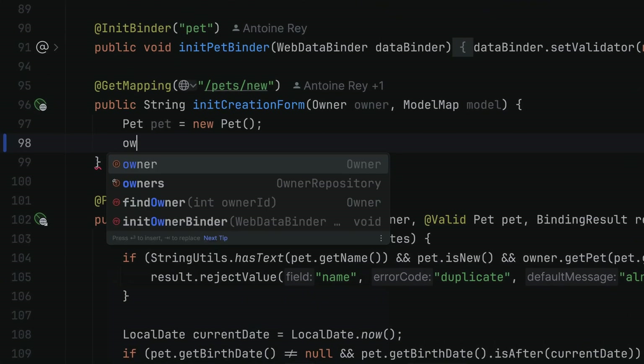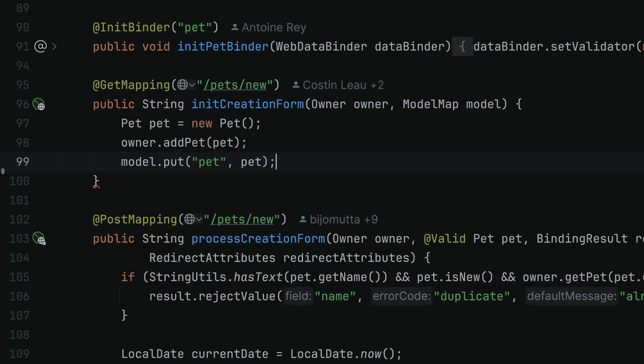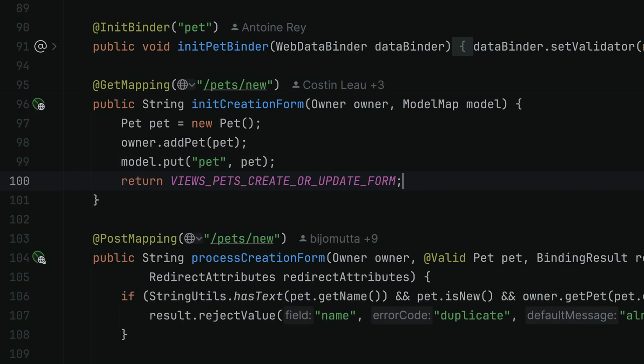But what about another language? It works in lots of languages. Here's an example: in Java, full line code completion proposes some lines you can accept, or keep typing and accept regular completions.